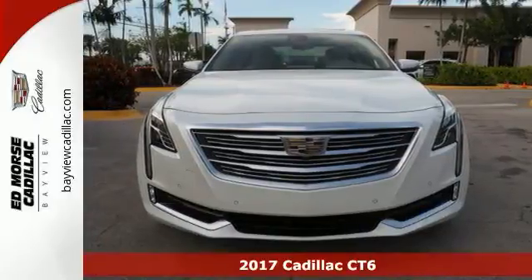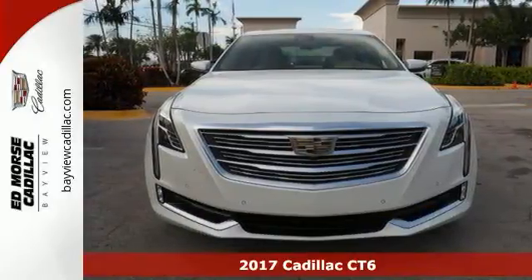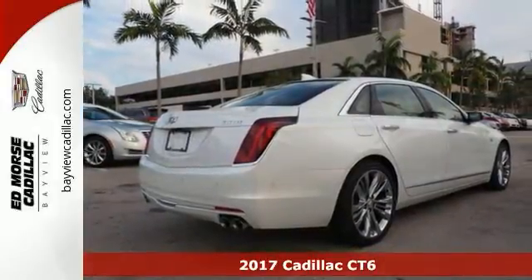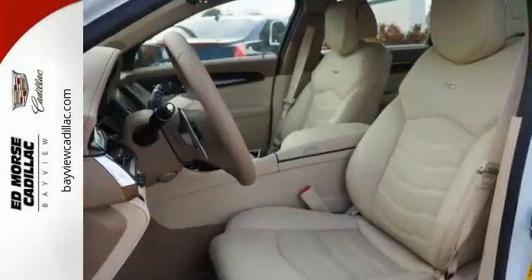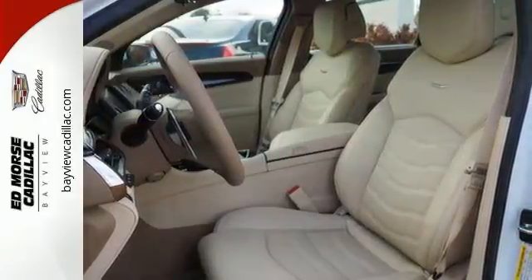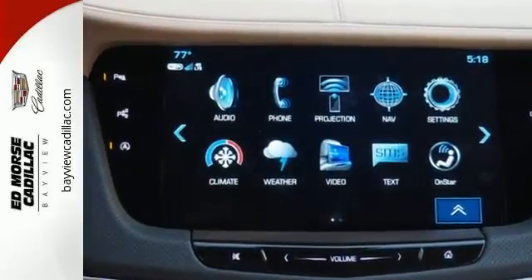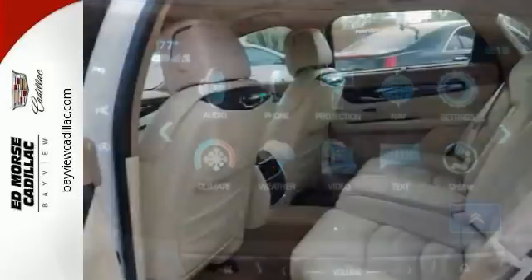It's a 2017 Cadillac CT6 3.0T Platinum. This one runs on a 3.6 liter V6 twin-turbo engine, and it might just be the all-wheel drive sedan you've been looking for. It rocks a classic white exterior and very light cashmere interior, so it's a sight to see from the inside out.